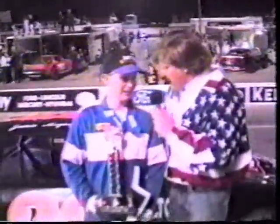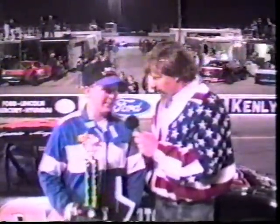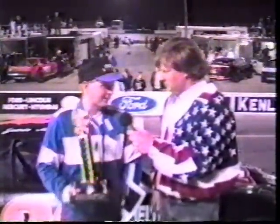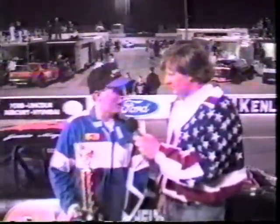Close race out there — how'd it feel? It felt real good. The car was working perfect. I can't thank the crew enough and all the sponsors. It was kind of tough out there — there were about eight or ten cars in this class that really can win this race. We got luck, got the pole — that's two consecutive weeks in a row. We just got a little bit of luck on our side this year and we hope it'll stay.